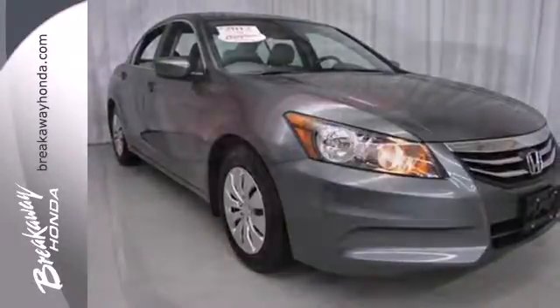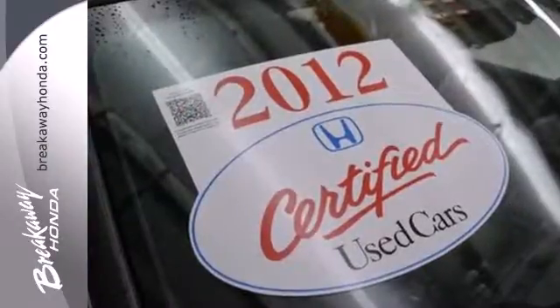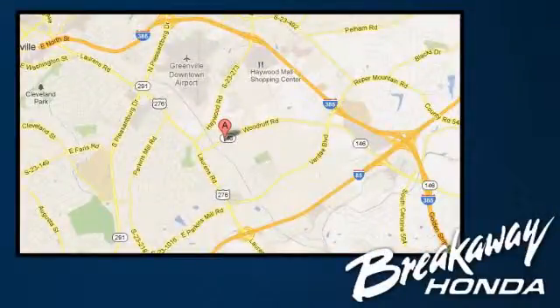For the money, there's no car that brings as much performance, style, and safety together in one package as the Honda Accord. Call, click, or stop in today. We're conveniently located at 330 Woodruff Road in Greenville, South Carolina.